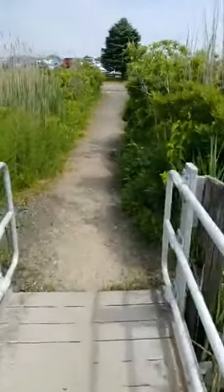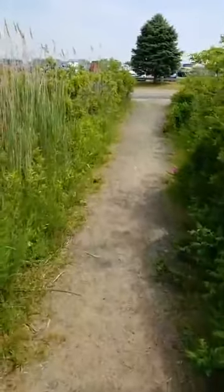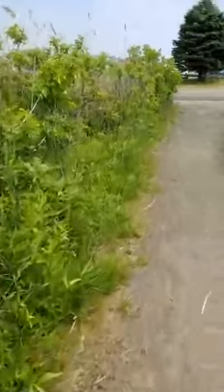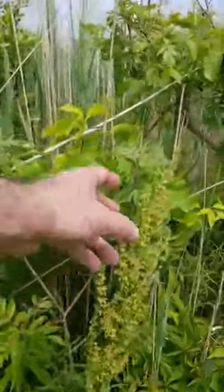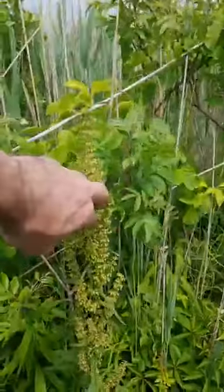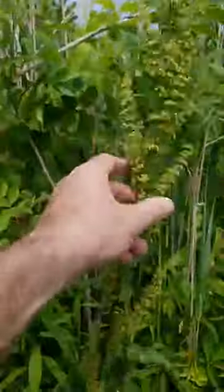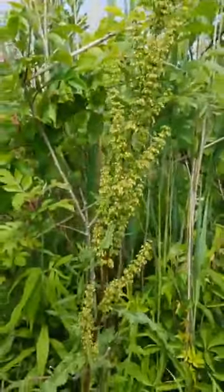Later in the season, the seaside goldenrod will be blooming — it'll be fantastic all up and down the road here. The butterflies use it on their migration. Here's a cool one: this is curly dock. It's more of a roadside plant than a dune plant, but it can live on the backside of the dune where it's protected and sheltered. It's in the buckwheat family, and later in the season it turns a deep rusty red and you can harvest it and make pancakes out of it.